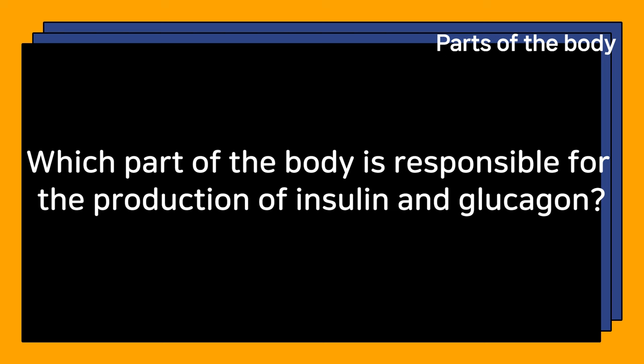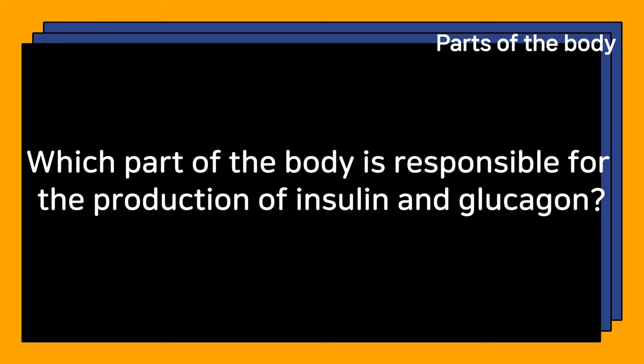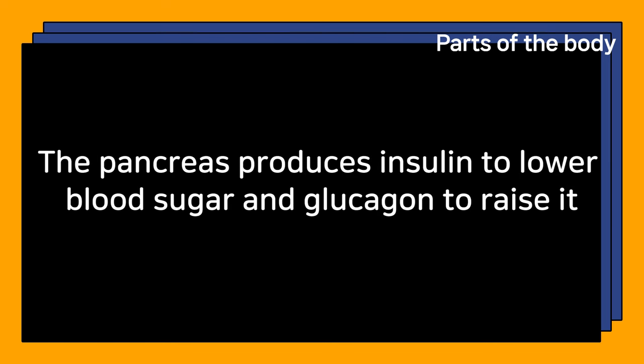Which part of the body is responsible for the production of insulin and glucagon? The pancreas produces insulin to lower blood sugar and glucagon to raise it.